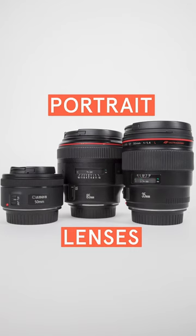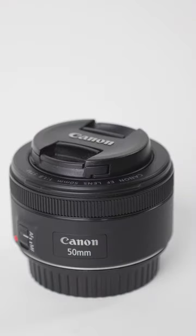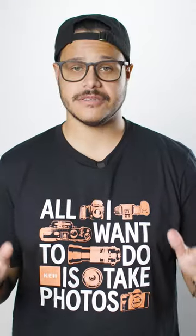Hi, it's John from KEH. Let's talk portrait lenses. Whether it's the 35, 50, or 85, any of these lenses are a great choice.